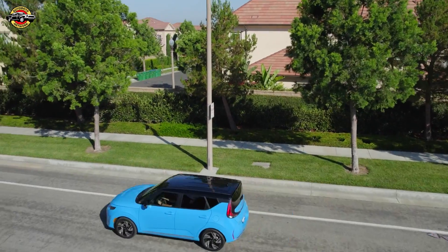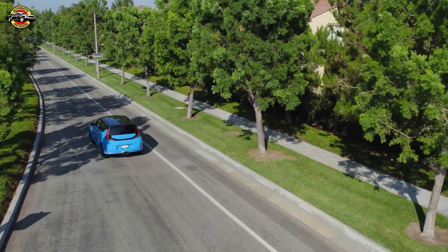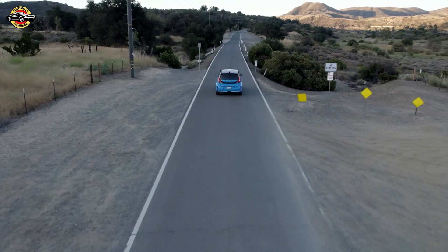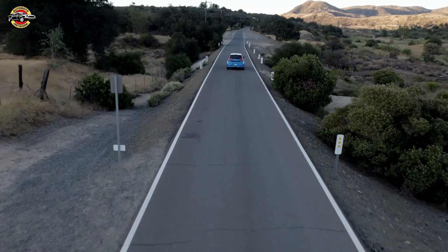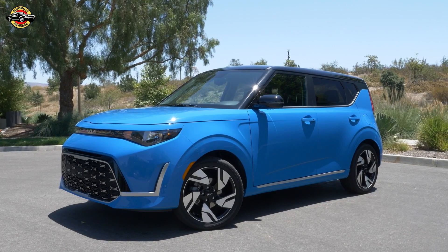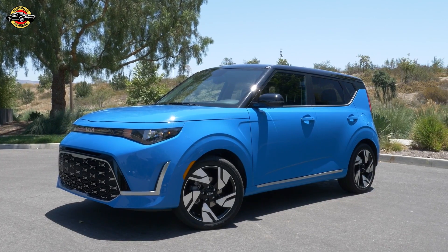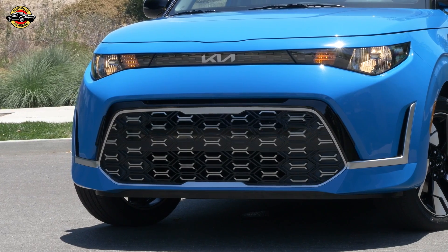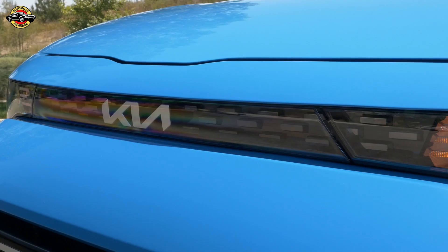The highlight of the 2025 model year is the introduction of the Soulmate Special Edition package for the X-Trim. Priced at an additional $1,000, this package enhances the Soul's appeal with 18-inch alloy wheels, a two-tone roof, and extra body cladding. Inside, it offers an umber interior with synthetic leather and cloth seats, complemented by a premium Harman Kardon audio system.